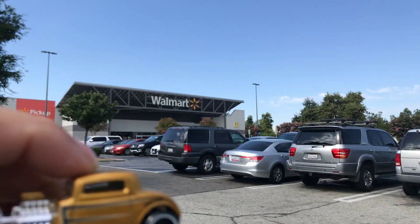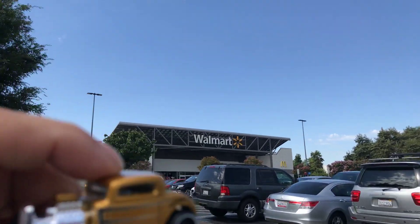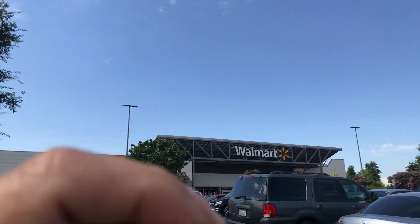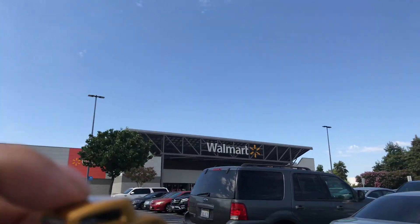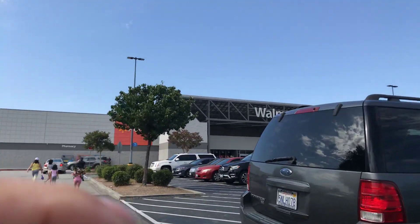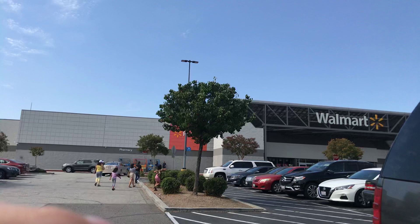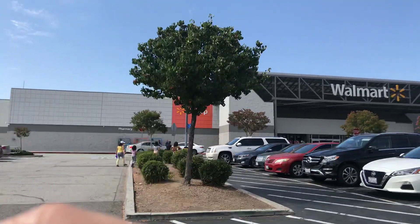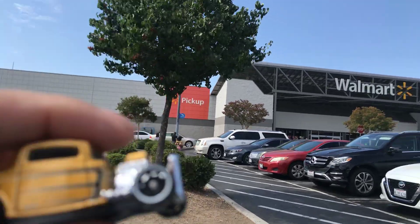Welcome back to the Place Collectible channel from City of Industry, California. Today is Taco Tuesday — time to eat tacos! I just ate my taco breakfast right now and I'm full. Now it's time to do some Hot Wheels exercise to wear off all these calories.